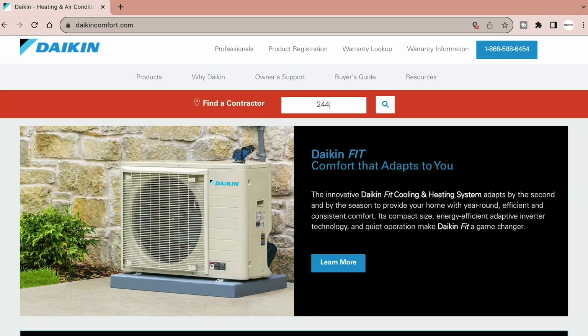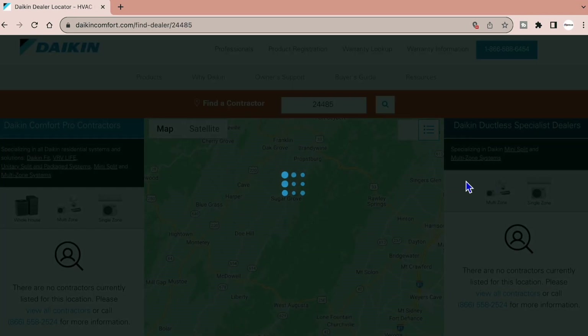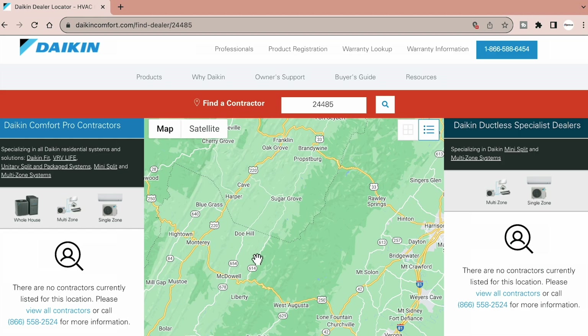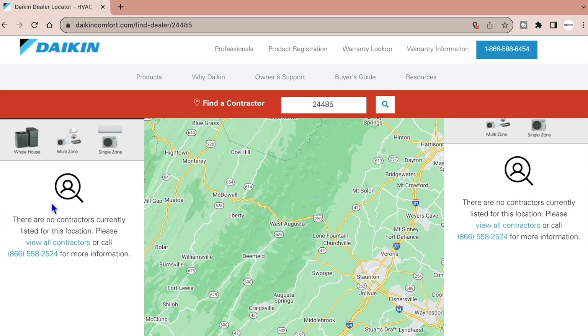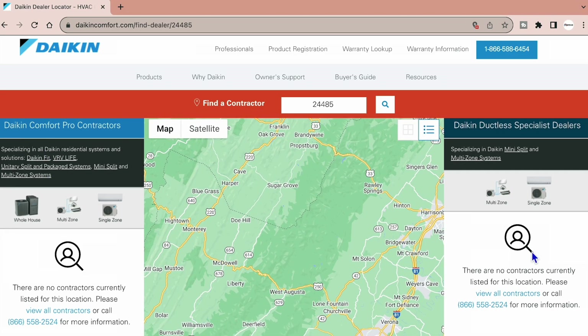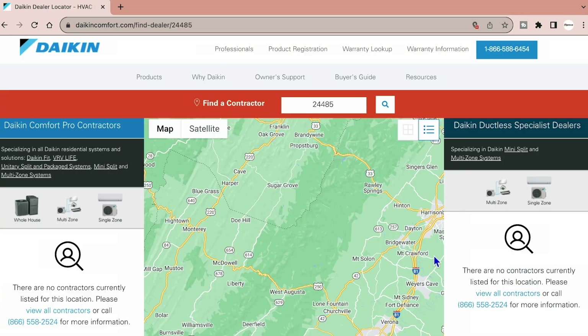I'm going to punch in the zip code of where I grew up — 24485. That's a very, very small town out in Virginia, and I'm betting no one is going to pop up in that area. We click the magnifying glass and — I was right. This is a very desolate part of Virginia, and there are no contractors showing up on the dealer locator for DCPs or for the Daikin ductless specialist dealers. Sometimes you'll see contractors pop up on one side or the other depending on what they offer.